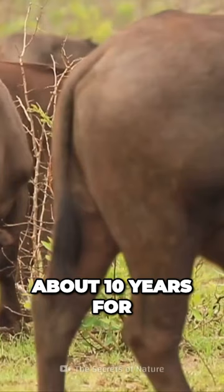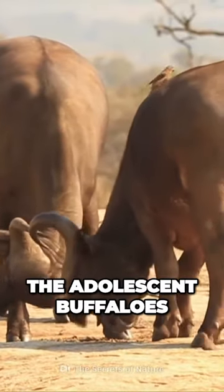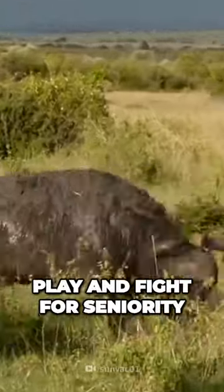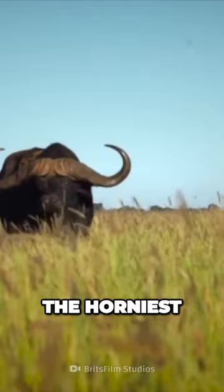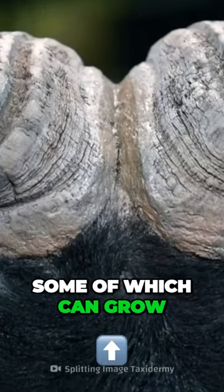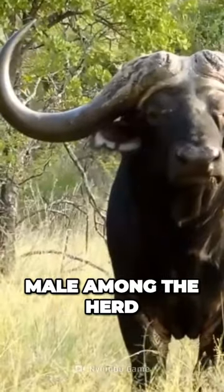It takes about 10 years for their horns to become fully formed. As they grow, the adolescent buffaloes will use them to play and fight for seniority. The bull with the biggest horns — some of which can grow up to one meter across — is usually the dominant male among the herd.